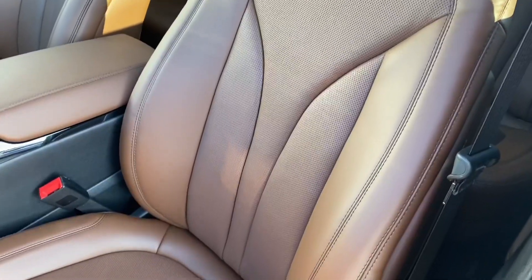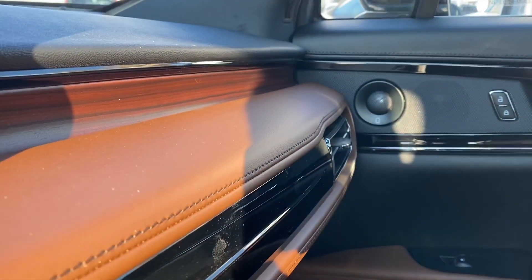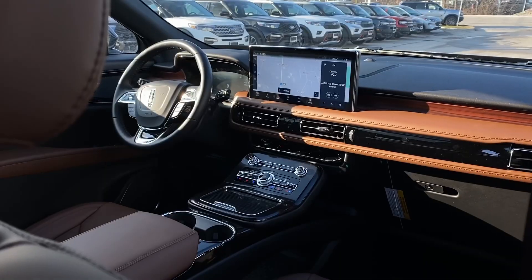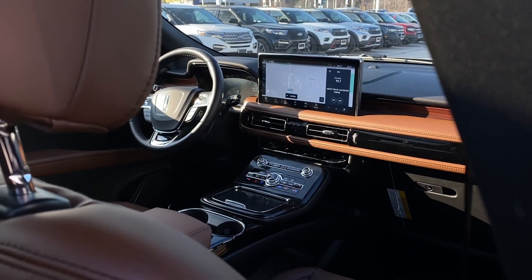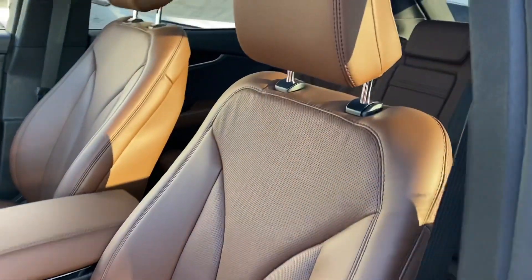This Lincoln Nautilus has the ebony roast interior, which, as you can see, looks really good. This interior design is my favorite part of the vehicle, because it gives you this feeling of sophistication. It's so neat and simple, you can't help but feel classy driving this thing.